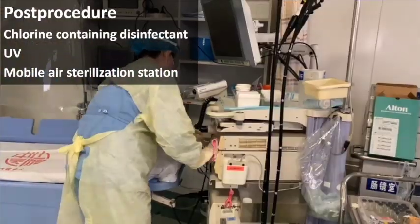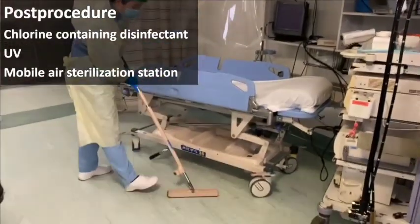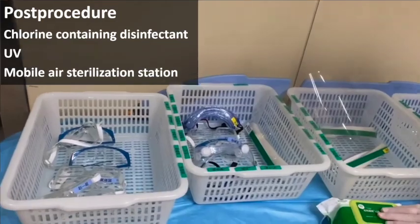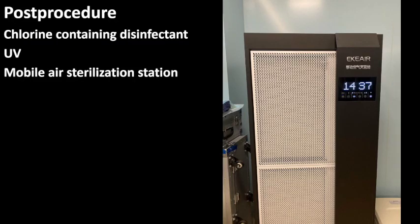After the procedure, all surfaces contacted by patients or staff shall be wiped with chlorine-containing disinfectant, and ultraviolet disinfection shall last for at least 30 minutes. A mobile air sterilization station shall be used for 15 to 25 minutes.